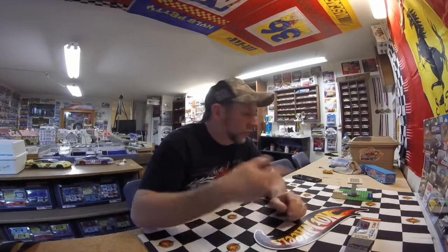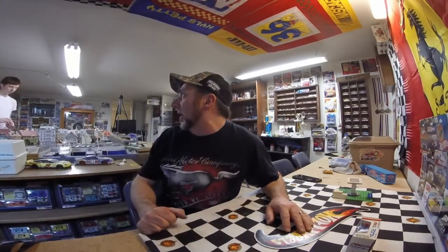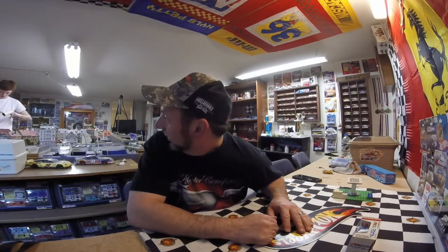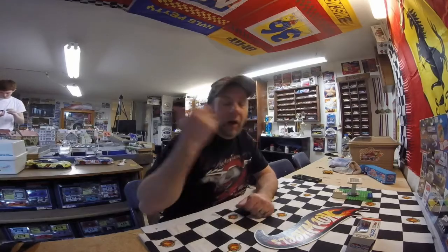Hey out there slot car land! How's everybody doing this week? Hope you guys enjoyed the video a little bit ago. Elijah's over there on the track right now playing with that new Frey car from Marty. I didn't realize when I bought that that it was from somebody we knew, which is kind of cool, so he's messing around with that.